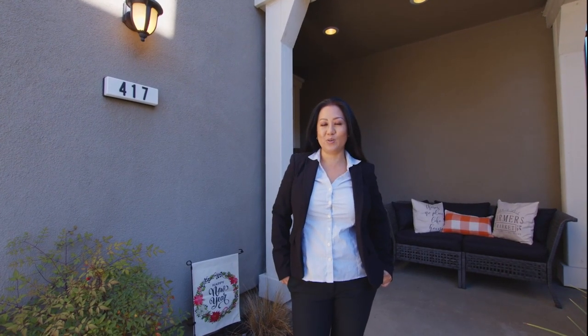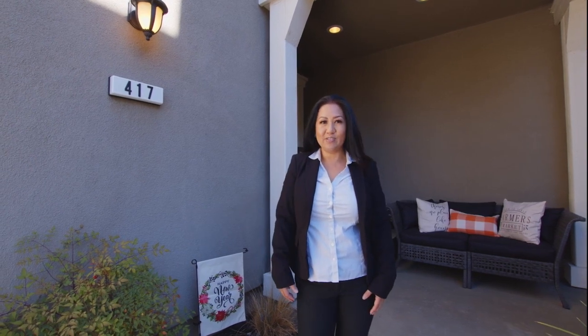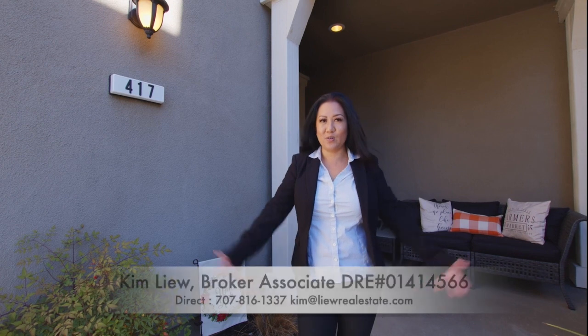Well, thank you so much for joining me on my tour today. 417 Eckerd Court — what did you guys think? Hope you guys enjoyed the house. If you have any questions or want to see a tour in person, give me a call. The contact will be on the bottom. Hope to see you guys in the next video. Bye.